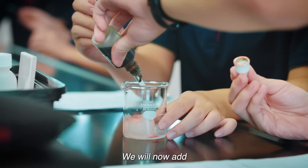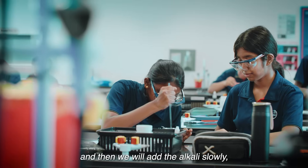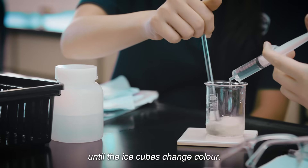How do we see it? We will now add indicator to the ice cubes. And then, we will add the alkali slowly, drop by drop, until the ice cubes change colour.